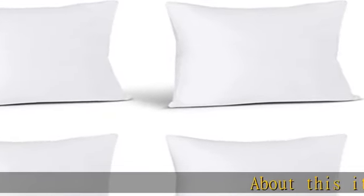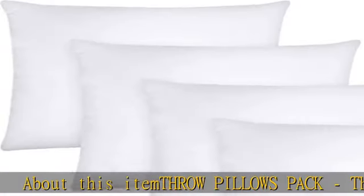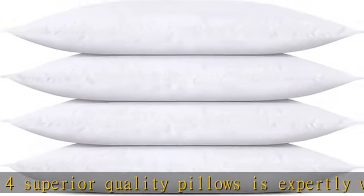About this item: throw pillows pack. The pack of four superior quality pillows is expertly woven and sewn to perfection. Our throw pillows are compressed packed due to shipping purposes — it might appear as one large pillow.